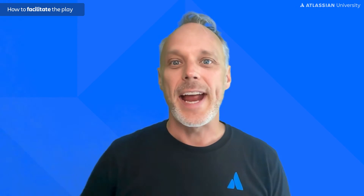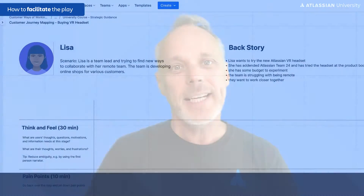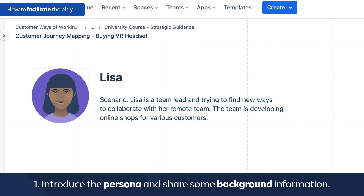Introduce the persona and share some background information. For example: today we're going to focus on Lisa. Lisa is a team lead who wants to buy the new Atlassian virtual reality headset in our online shop. We'll follow her journey from finding the product to making the order.